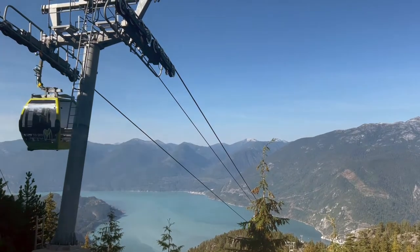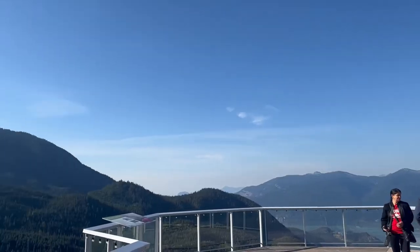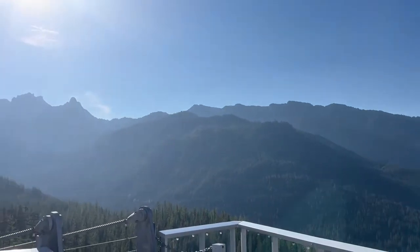The Sea to Sky Gondola has so many good things to offer. We are starting with the thrilling gondola ride and once we get up there, there's so many breathtaking views, there's so many things to offer and I'm so excited to walk some trails, enjoy some nature — let's go do it!